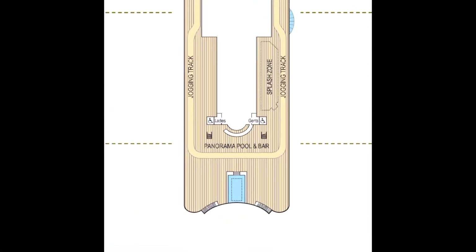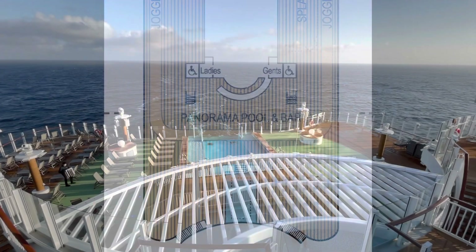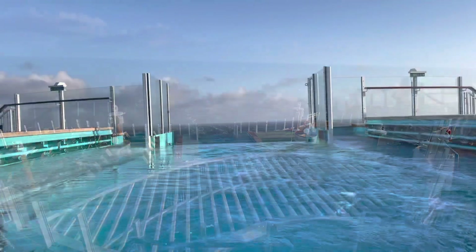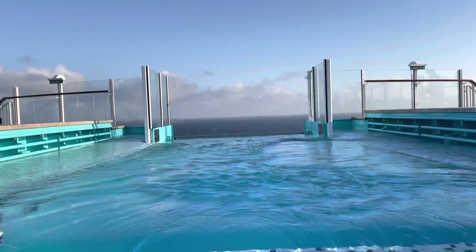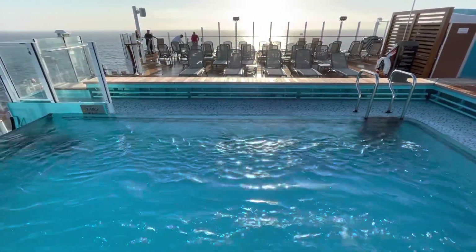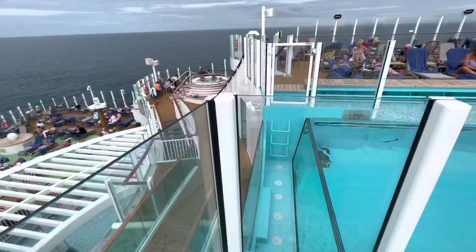Also on Deck 18, this time to the aft, we have the Panorama Pool and bar. This is one of two infinity pools on Iona, although for completely uninterrupted views from the pool, we're going to head to Deck 16 shortly.